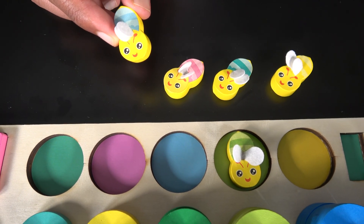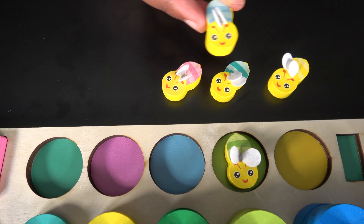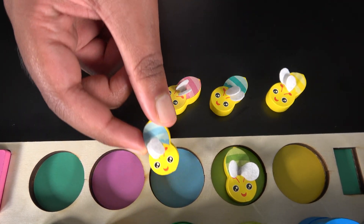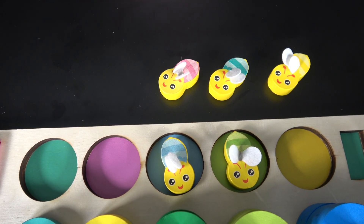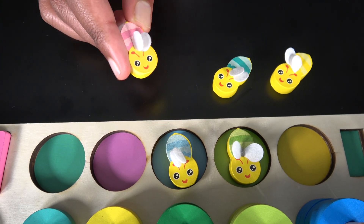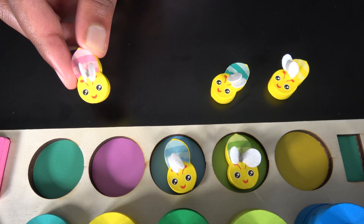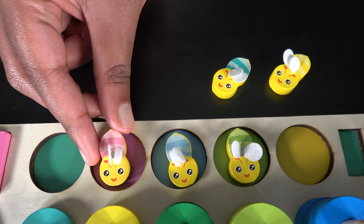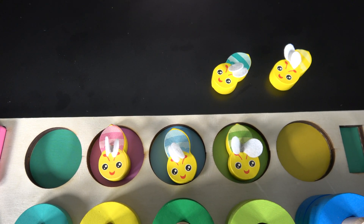This is the blue bee. The blue bee is buzzing around trying to find the correct circle. It found it! This is the blue circle and the blue bee went in the blue circle. Now we'll take the pink bee. I found it! This is my home. It's this pink circle. The pink bee went to the pink circle.